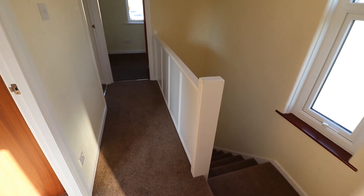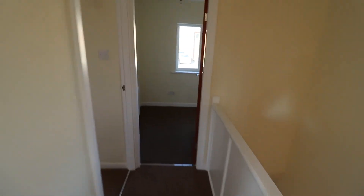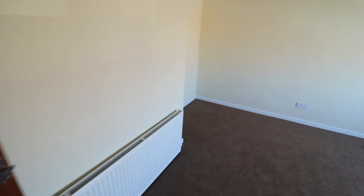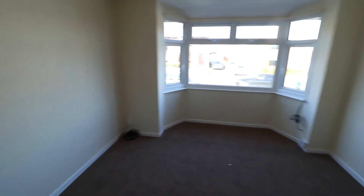The landing. Bedroom number 3, smallest front bedroom. And there's a bare window to the front.